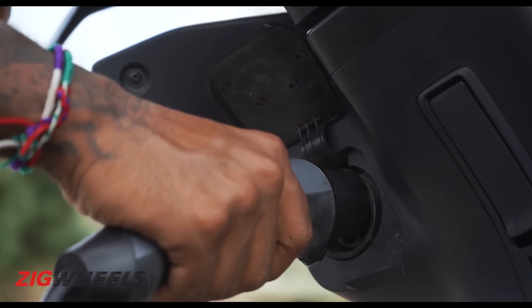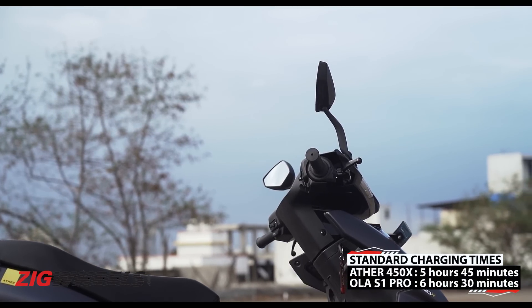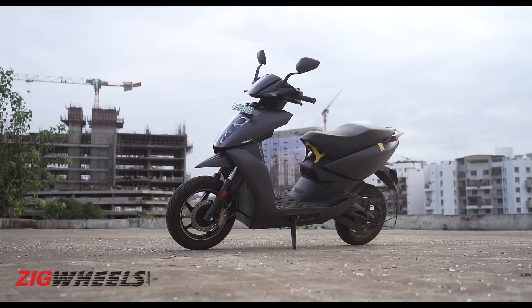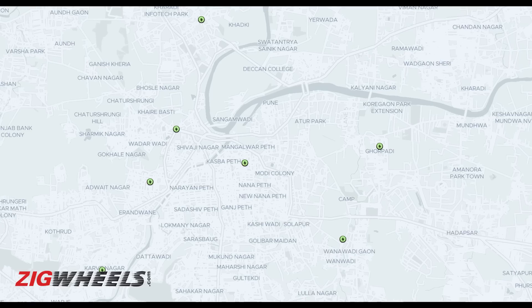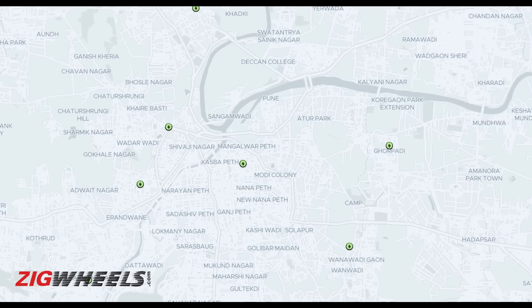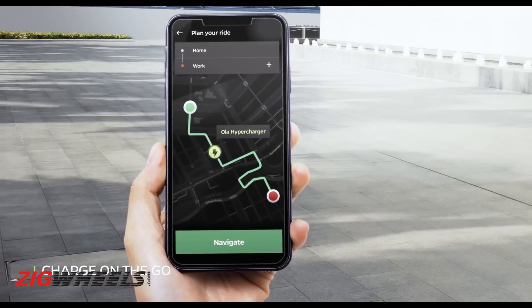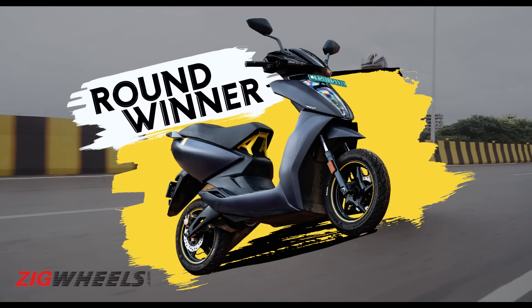Having a smaller battery means a full charge is faster on the 450X — you can save almost an hour in the process. At the time of recording, Ather has set up quite a few fast chargers in Pune and other cities. Ola's website shows fast charging stations across locations, but none have been seen in action. So as of today, two points to the Ather.